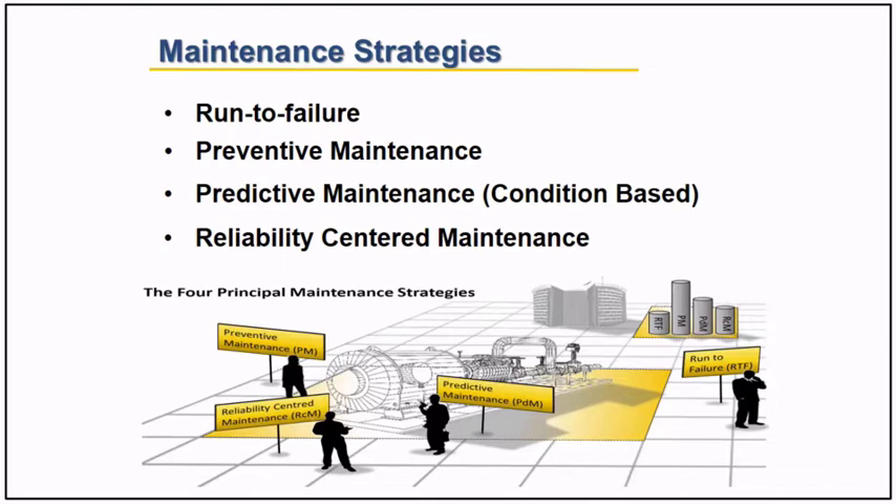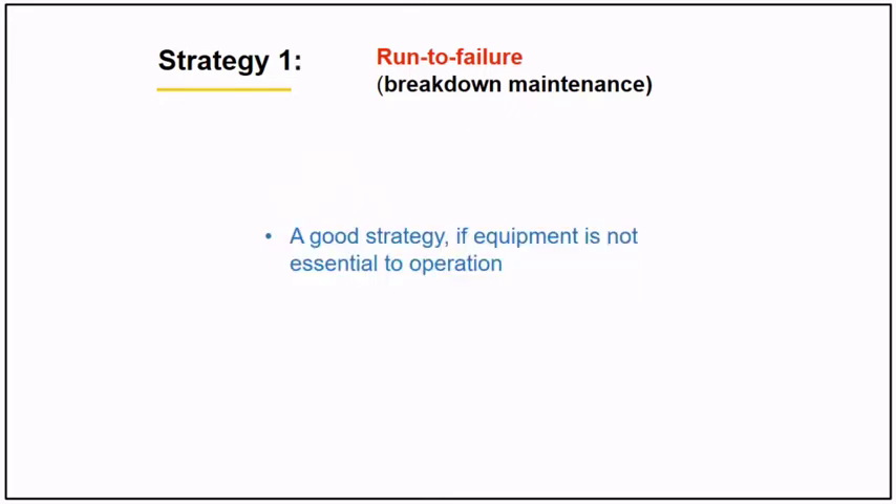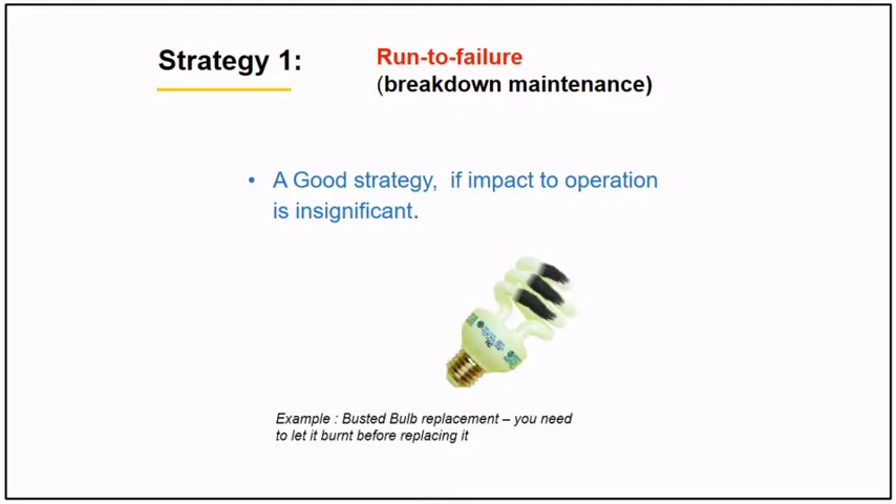Strategy number one is run to failure, or breakdown maintenance. It is a good strategy if equipment is not essential to operation, if equipment is low value, and if its impact on operations is insignificant. An example is a busted valve replacement — you need to let it fail before replacing it.